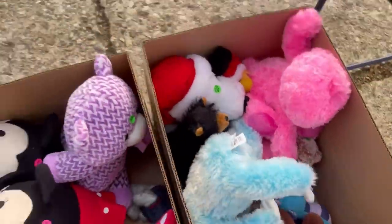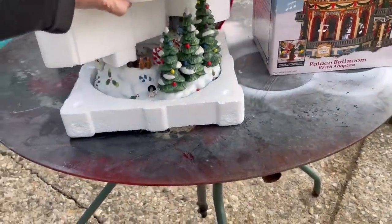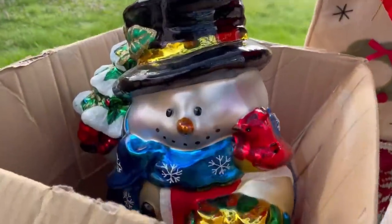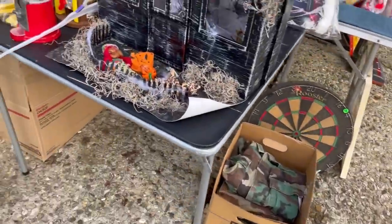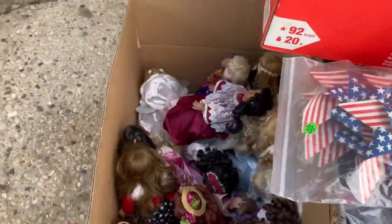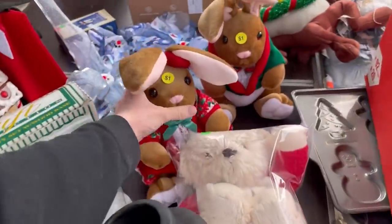I'm going to check out the plush, going to see if I can find anything that I like. Over here we've got these bigger things. Maybe I should have looked those up — I did not. If you guys see something I missed, please let me know down in the comments. This is like a haunted house, but I didn't really want to ship it. I think it was just a handmade thing, but not 100% sure.